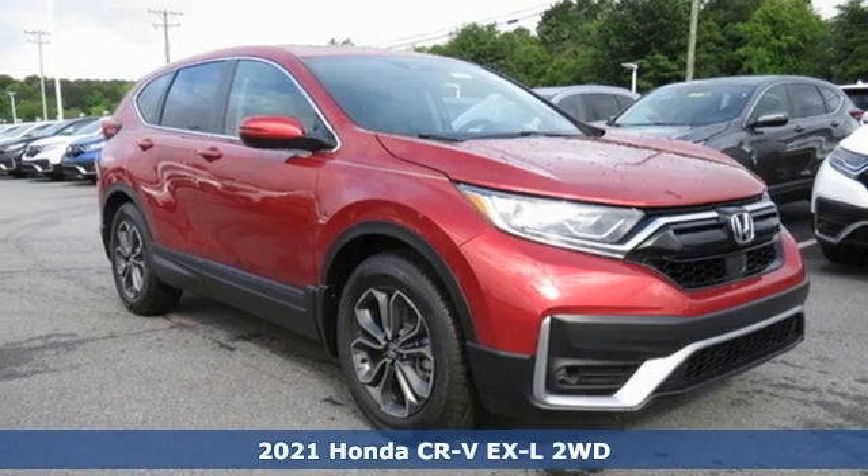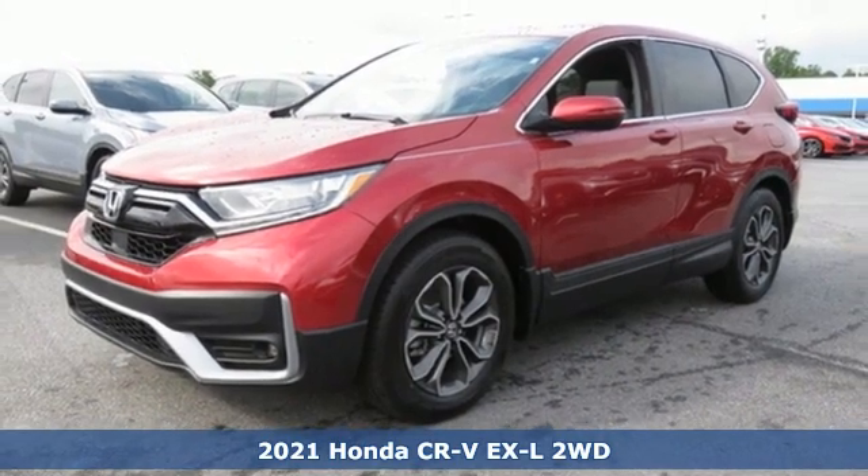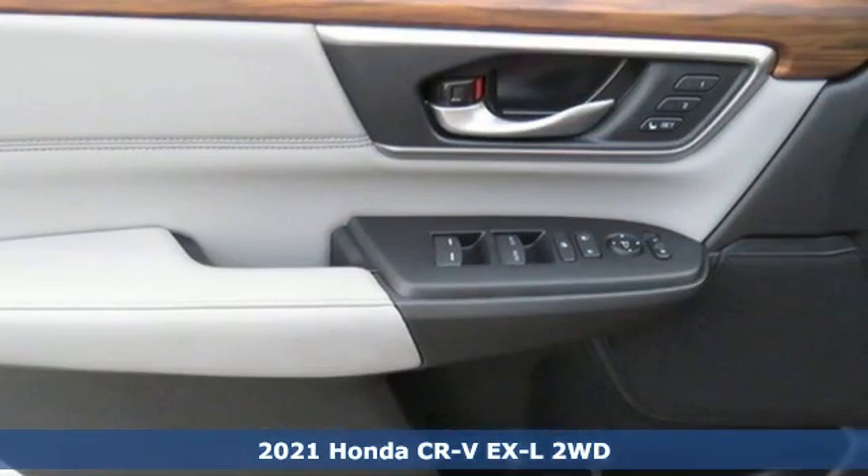Here's a new 2021 Honda CR-V. Welcome to what feels like home. It's sleek-looking, fuel-efficient, and roomy enough for family and cargo.